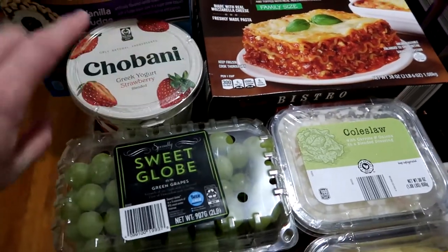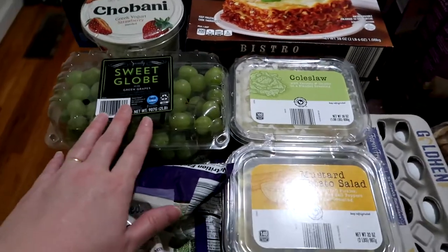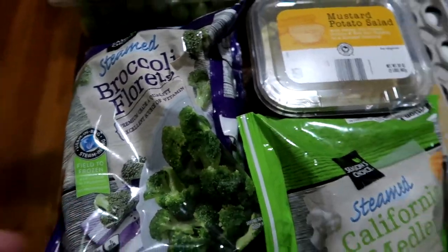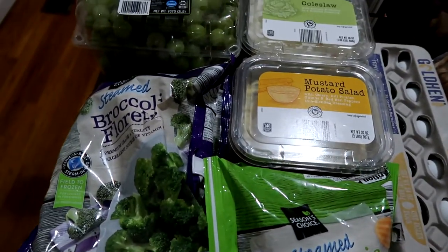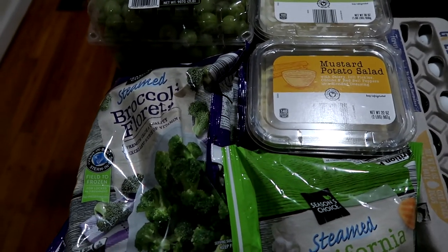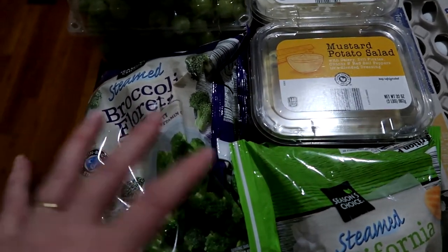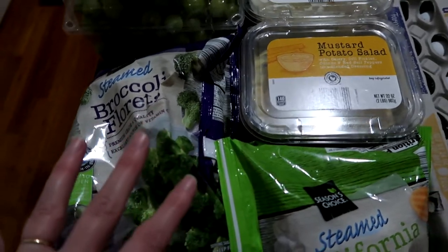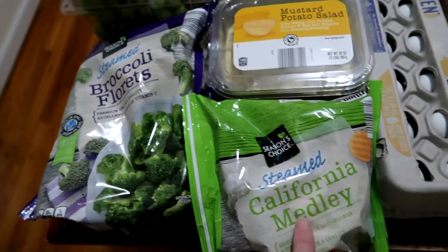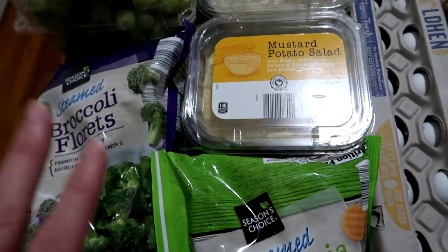We also picked up a 32-ounce Chobani strawberry — the girls and I will split this for breakfast pre-travel week. The grapes are for Sunday morning breakfast, just a big fruit variety for Sunday morning. Two frozen bags of broccoli — Aldi's has the best frozen vegetables, they're under a dollar a bag and steamable in the microwave. We got one bag of just broccoli and one bag of the California medley, which is broccoli, carrots, and cauliflower.